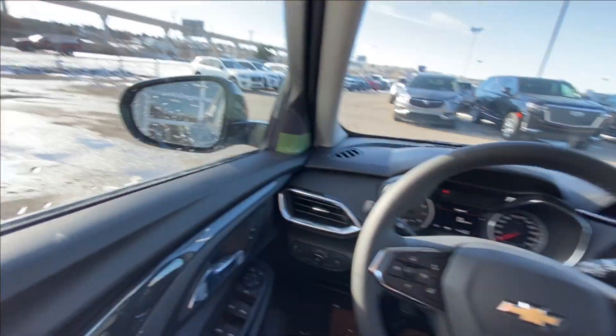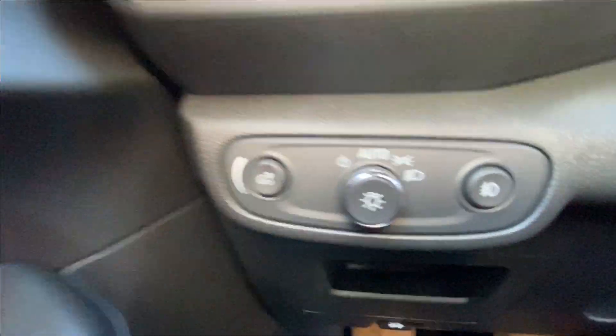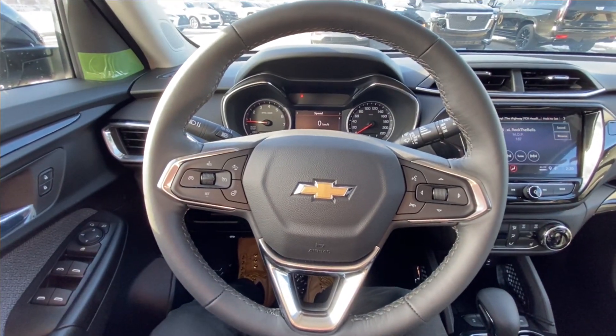Taking a look inside the Trailblazer, starting on your left-hand side, we have the controls for your power locks, windows, and mirrors, automatic headlights and fog lights toggle, and a leather-wrapped heated steering wheel.